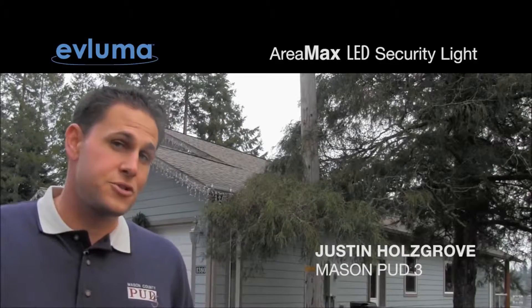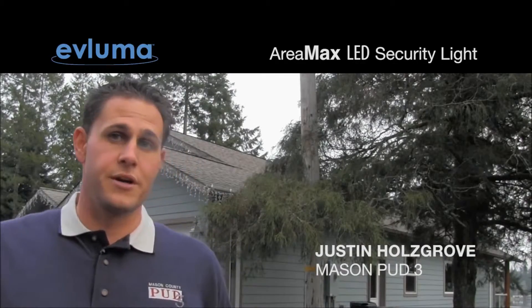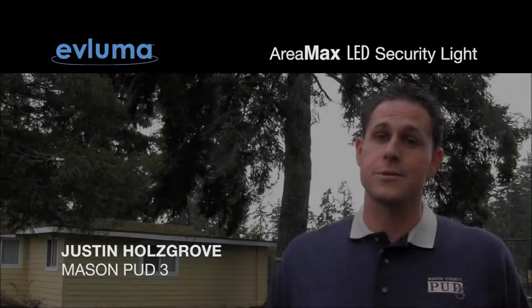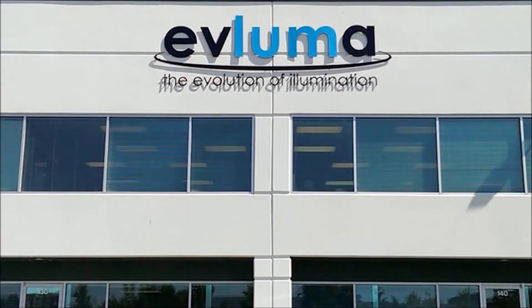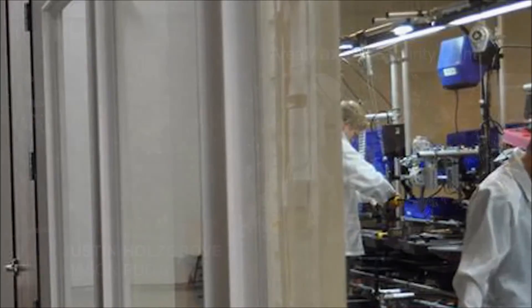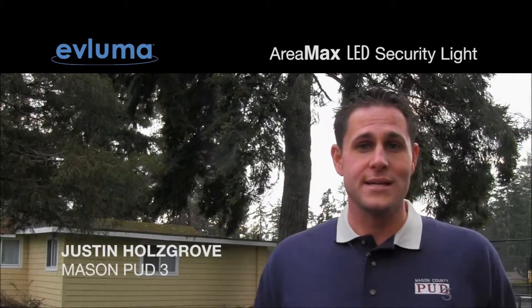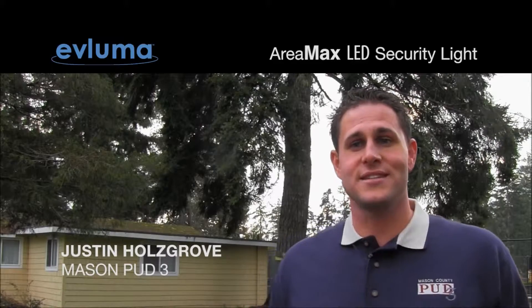The Vluma Area Max was chosen by PUD3 as our LED light standard. Its performance, reliability, and non-energy benefits are superior to the competition. PUD3 is proud to work with a company from its home state. A customer recently called to ask where our new LED lights were made. He commended us as a utility for selecting a local, U.S.-made product and encouraged us to consider the country of origin for all of our products.